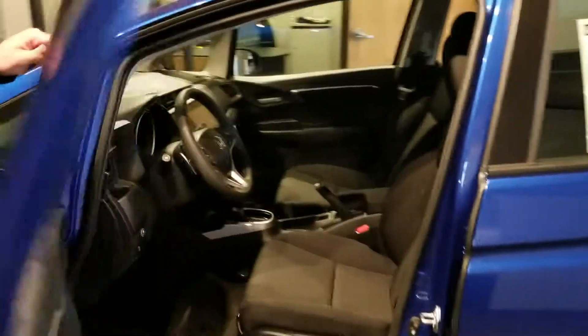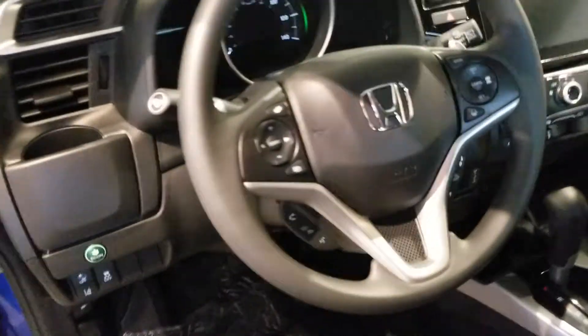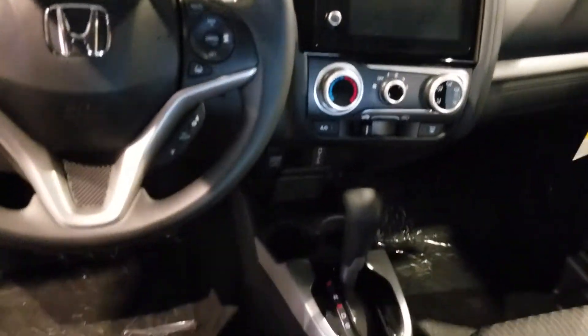Coming into the inside, it's amazing the amount of space Honda is able to carve out of this vehicle. All your controls are right there on the steering wheel — your cruise control, your audio controls. Great little fuel-efficient vehicle and, like I said, just amazing the amount of space you've got in here.